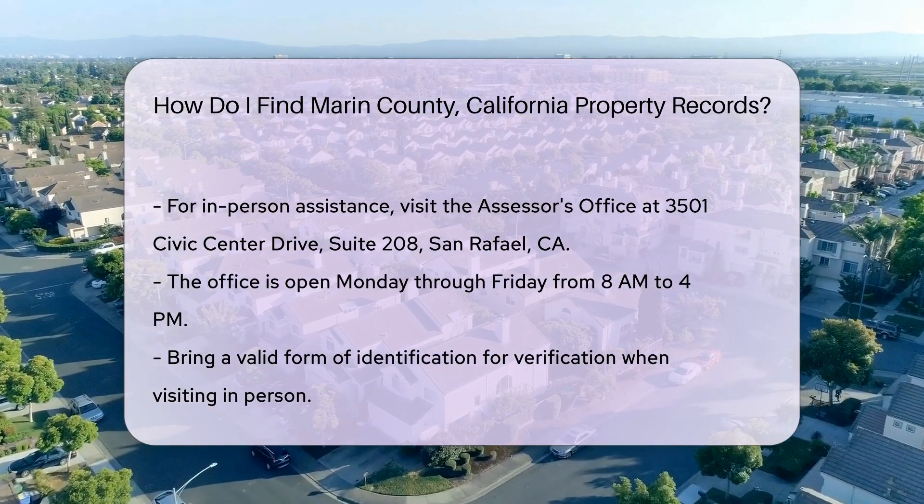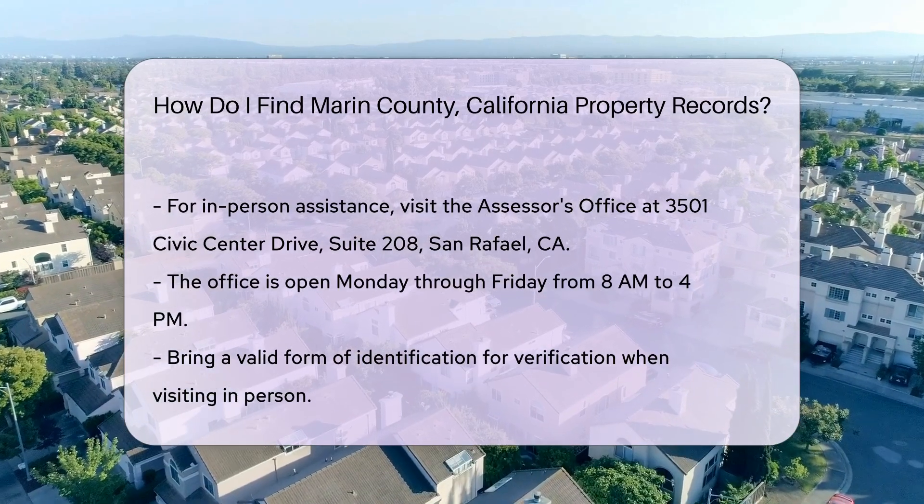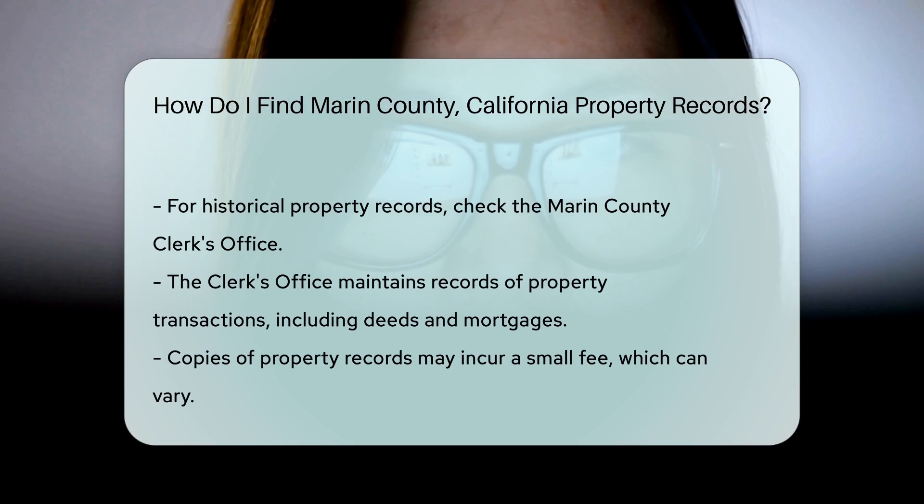For historical property records, consider checking the Marin County Clerk's Office. They maintain records of property transactions, including deeds and mortgages. You can visit them at the same Civic Center location.